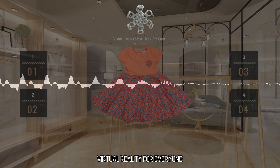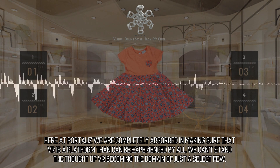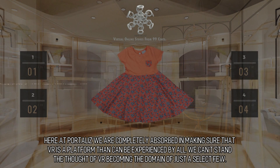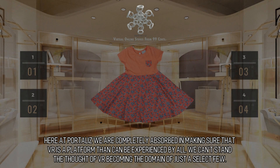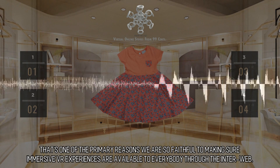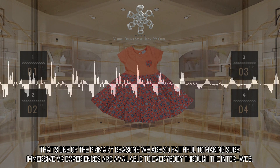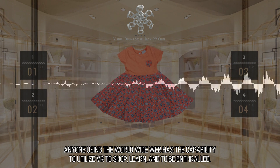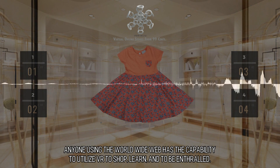Virtual reality for everyone. Here at Portalis we are completely absorbed in making sure that VR is a platform that can be experienced by all. We can't stand the thought of VR becoming the domain of just a select few. That's one of the primary reasons we are so faithful to making sure immersive VR experiences are available to everybody through the web. Anyone using the World Wide Web has the capability to utilize VR to shop, learn, and to be enthralled.